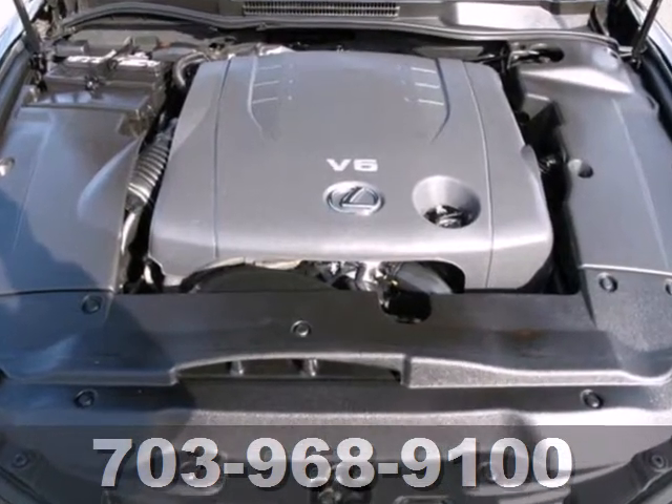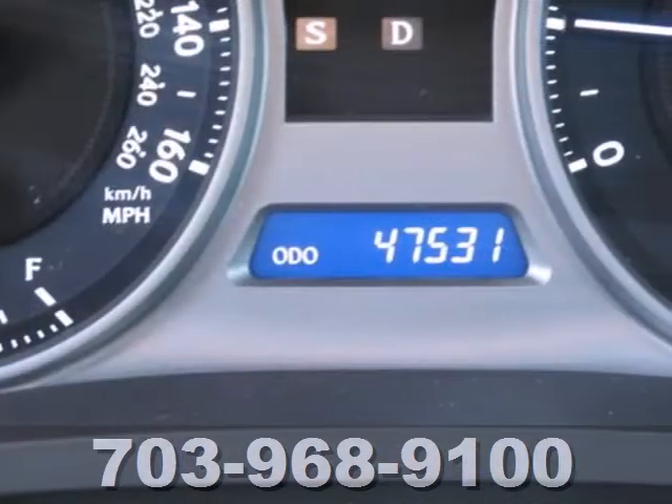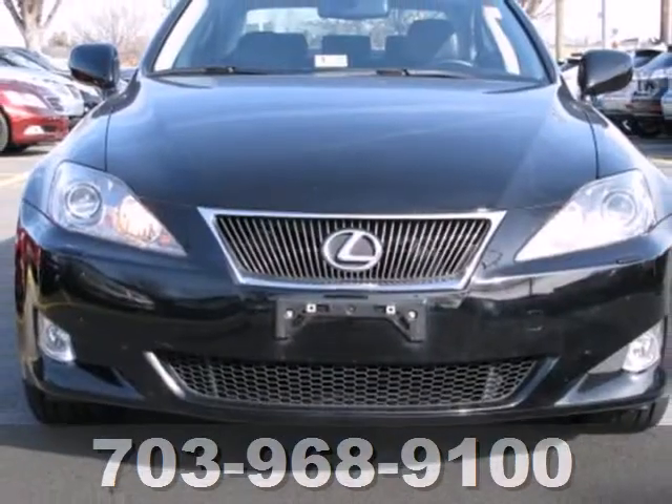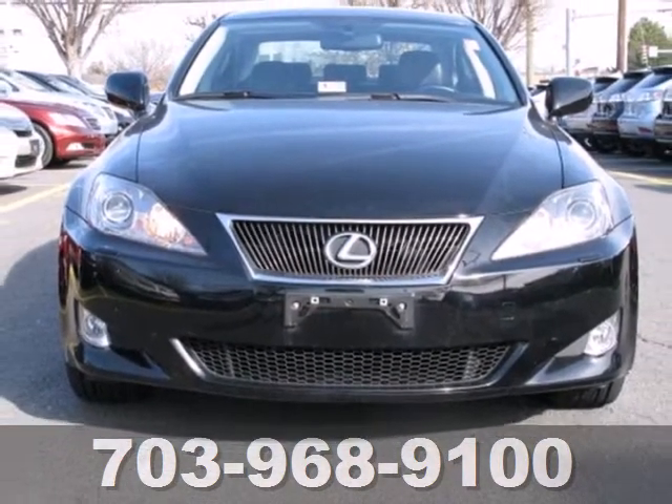For 2008, the IS250 adds more rear legroom, enhanced steering, and even more high-tech features for your convenience and comfort. See it for yourself today.